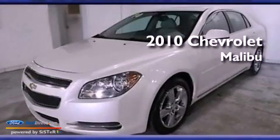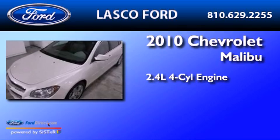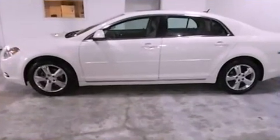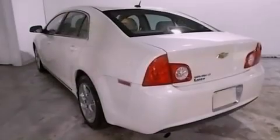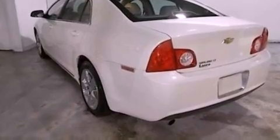This is a 2010 Chevrolet Malibu. It features a 2.4-liter four-cylinder engine and an automatic transmission. Its top features include a power sunroof, heated front seats, a low-tire pressure indicator, XM satellite radio, and traction control and stability control systems.